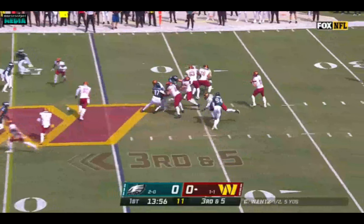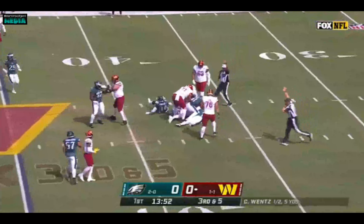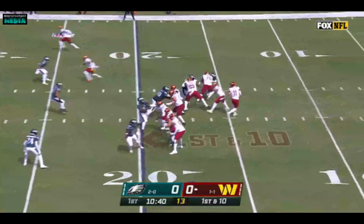A great matchup of the secondary against the receivers. Wentz climbing the pocket in traffic, wrapped up by Josh Sweat and Fletcher Cox. Swag, Indy Swag, now they got Commander Swag.